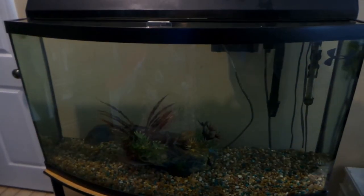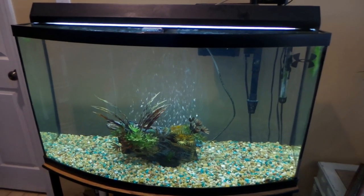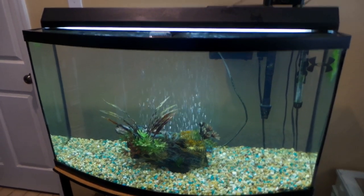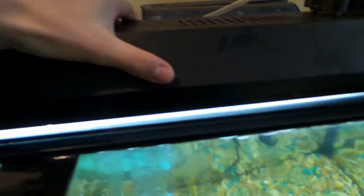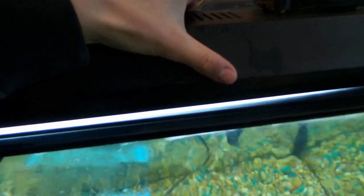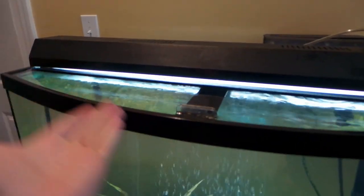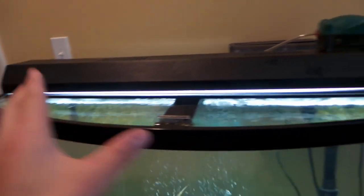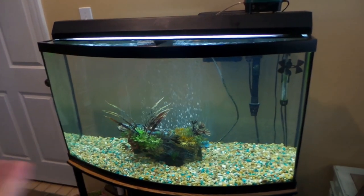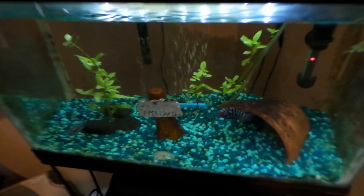I did a water change on their tank earlier today. By the way, if you ever notice your tank light looking dimmer than it was a few weeks ago, check the glass under your light. The reason is usually algae growing on the water side of the glass. Just take the glass off, scrape the algae off, and it should be as bright as it was.